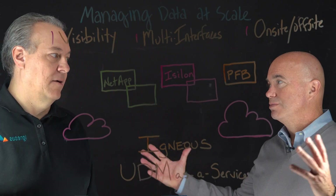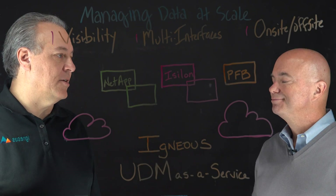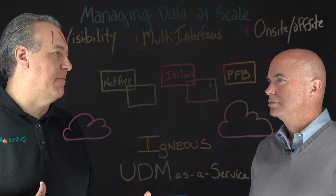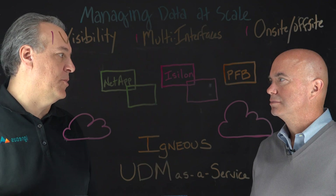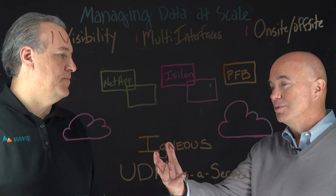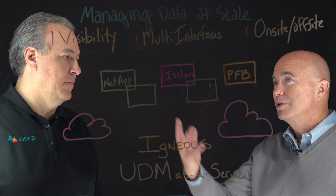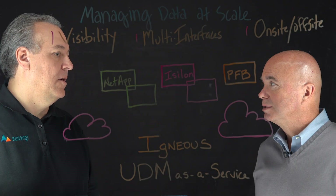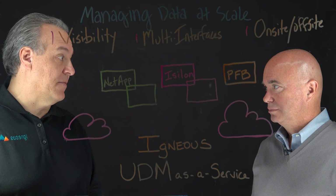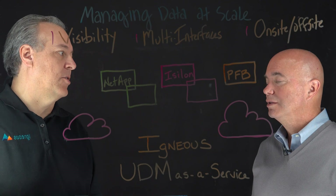Data can be spread across multiple data centers — some considered primary, some secondary that feel like off-site solutions. And as you add multiple clouds, you're really talking about even more off-site. Igneous provides data management as a service to the organization.